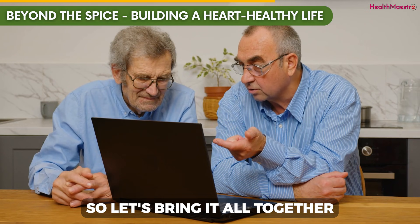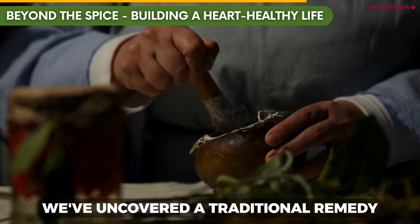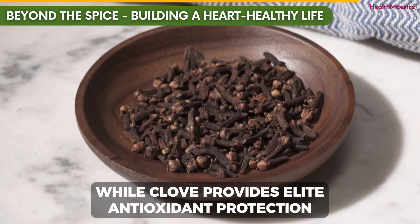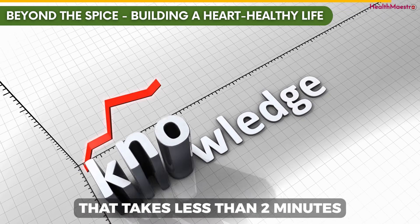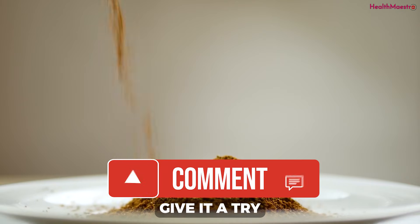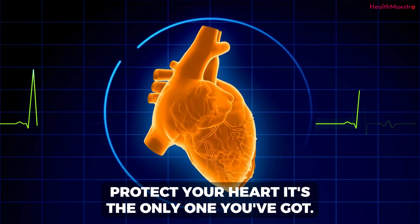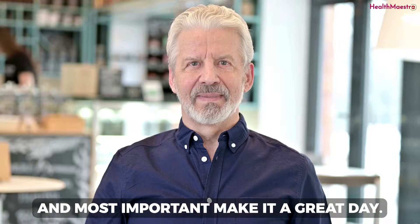We've learned that chronic inflammation is a primary, hidden driver of heart disease. We've uncovered a traditional remedy that combines the scientifically-backed powers of ginger and clove — how ginger supports healthy blood pressure and circulation, while clove provides elite antioxidant protection. You now have the knowledge to try a simple daily ritual that takes less than two minutes. Sometimes the most profound changes start with a simple act — give it a try and let me know how it works for you. Remember, sometimes the simplest solutions are the most effective. Protect your heart — it's the only one you've got. Please share this video with your friends and family, and make it a great day.